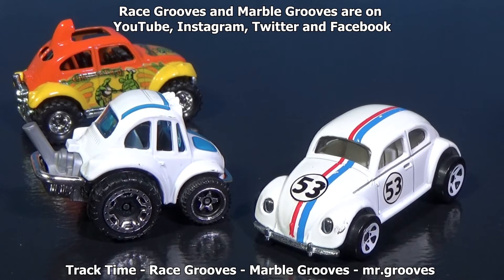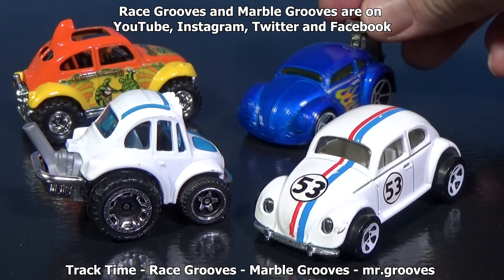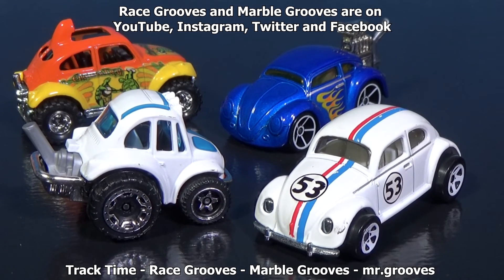I'm almost positive all of these models have appeared in race grooves or track time videos. Now you have a Baja, a tuned Baja, a slug bug, and a tuned slug bug. Thank you for watching — happy collecting and have fun with your toys. Bye!